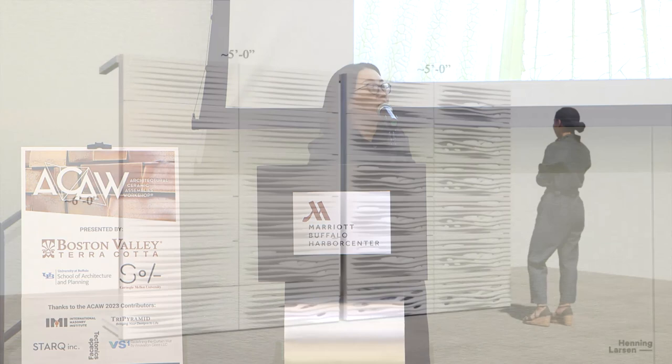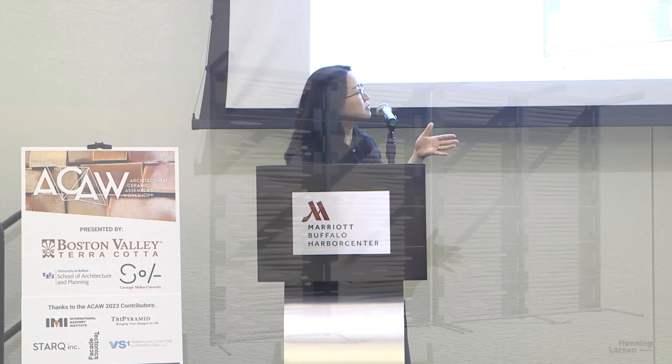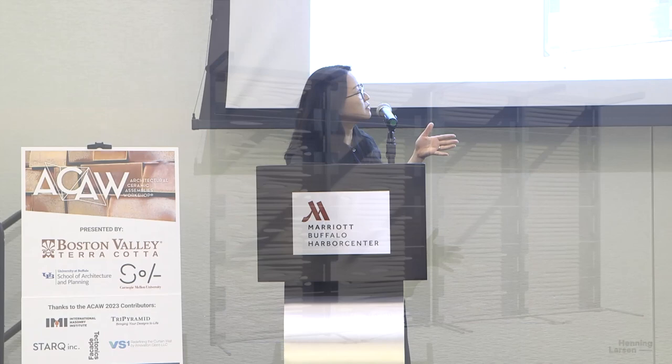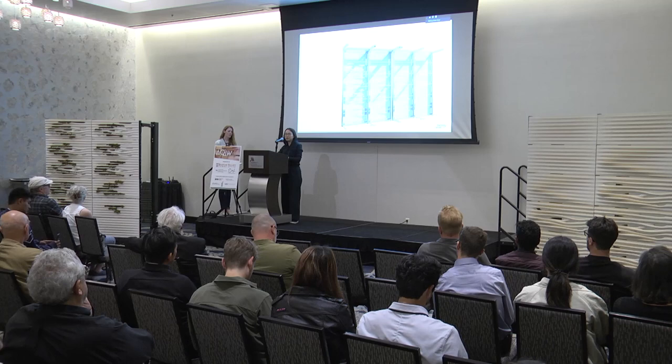Moving on, working with those four typical modules, we started thinking about how this applies to architecture and what kind of facade system it becomes — how these tiles modulate and create certain patterns. We started thinking about this as a double skin system in front of a curtain wall, really acting as a screen wall, where you're seeing the backside of the tile as if you're inside the building looking through the glass. We thought the backside of the tile was just as important and left it unglazed, hoping that over the years the initial moss transplanted on the front would eventually take over the back, since it has more shade and could be optimal for certain moss species.